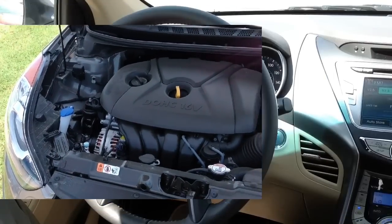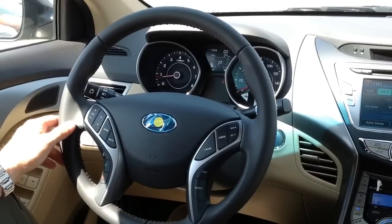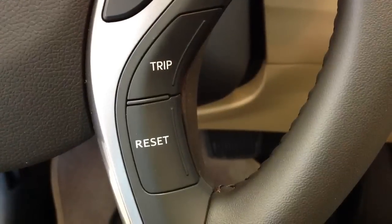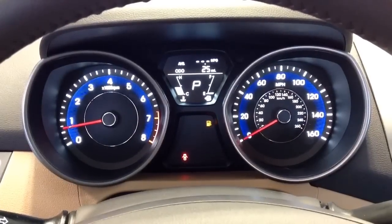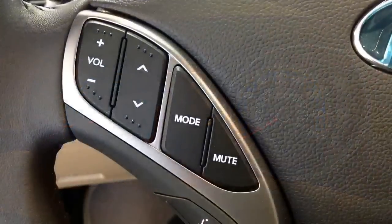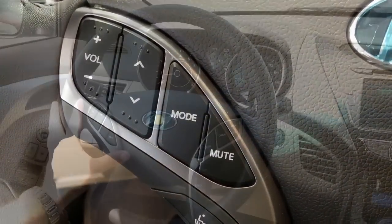On the steering wheel we have all the controls you'll need for very low maintenance driving. The cruise control is very easy. The trip and reset buttons will control the onboard trip computer in front of the steering wheel. The controls for the audio, as well as being operated by the touchscreen, can also be operated by the controls on the steering wheel.